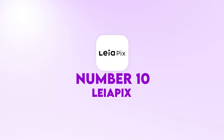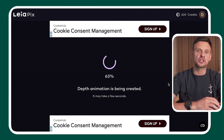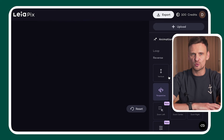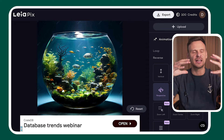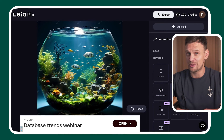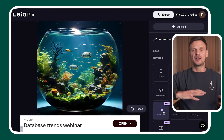LayerPix at number ten. LayerPix is a tool that converts 2D images into 3D animated images. Once you upload your image, LayerPix will create a short animated video that shows your image with more depth and a great 3D look. You can also select how you want to edit your short 3D video, changing the perspective, the zoom angle, and the movement of the image.